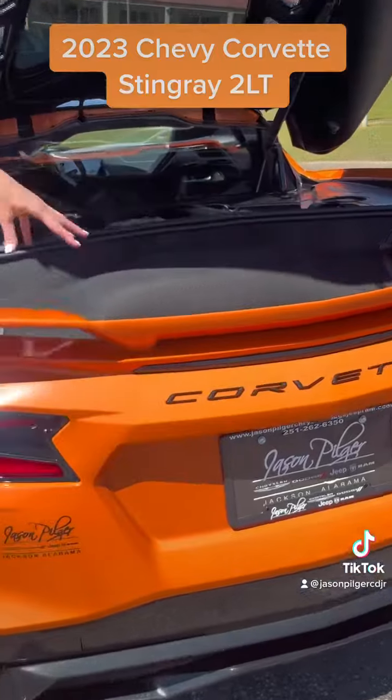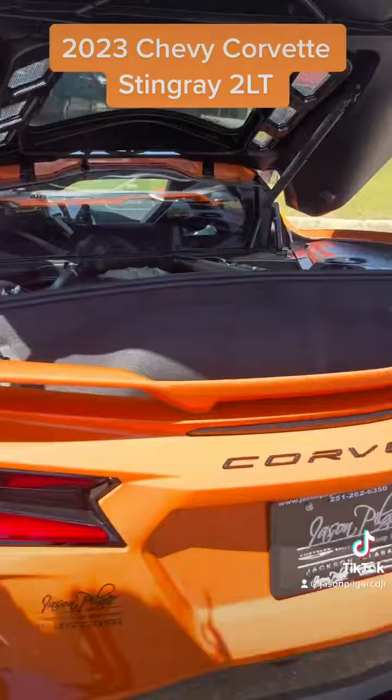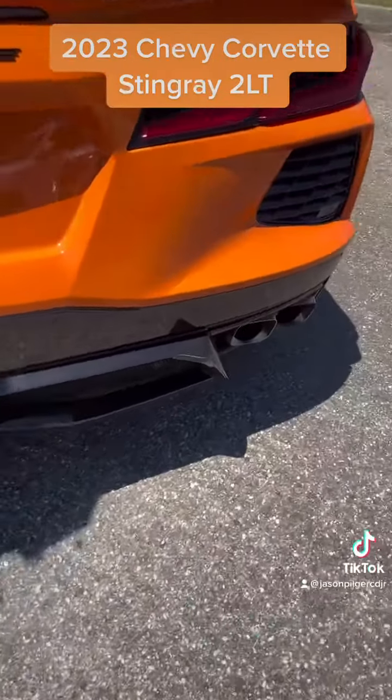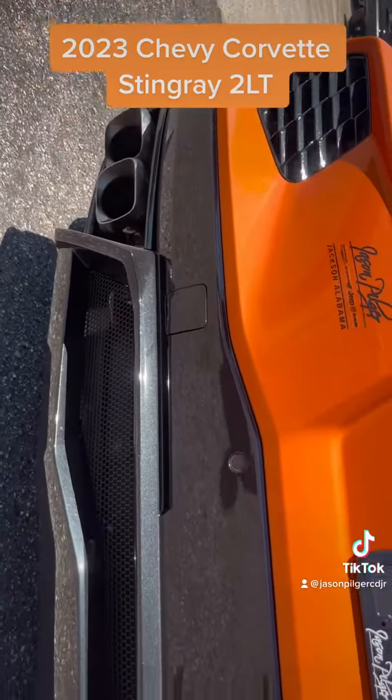And as you can see, you do have a little bit of trunk space back here. Let's check out that performance exhaust I mentioned. And then I'll show you some storage space in the front.